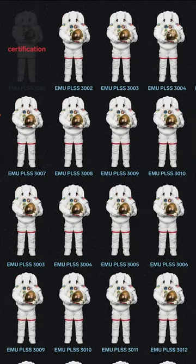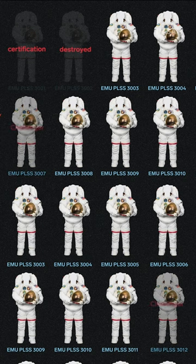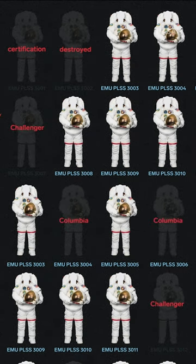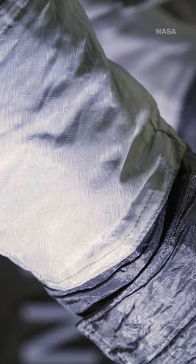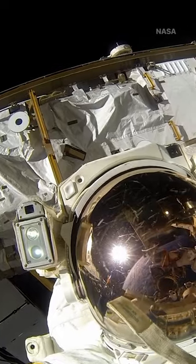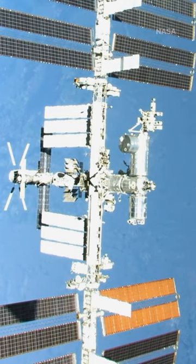Suit number one was only used for certification, while suit two was destroyed during ground testing. Two suits were lost in the Challenger disaster in 1986 and another two in the Columbia disaster in 2003, with seven in various stages of refurbishment and maintenance. That leaves only four flight-ready spacesuits aboard the International Space Station.